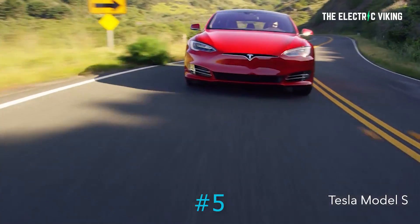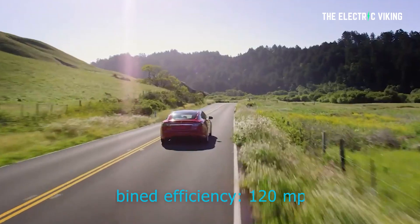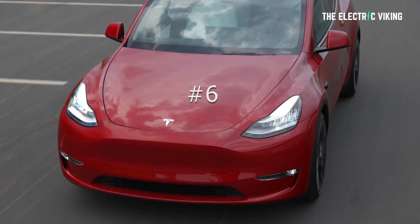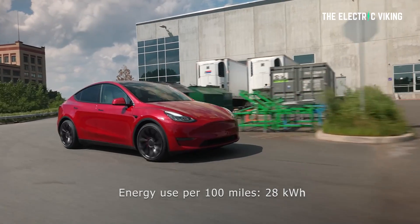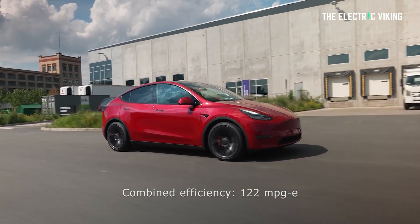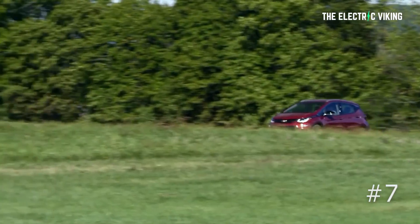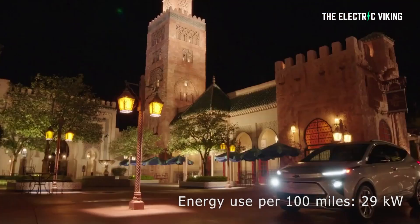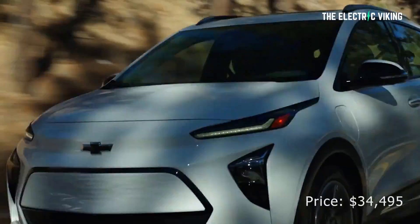Number five is the Tesla Model S, which uses 28 kilowatt hours per 100 miles. Its combined efficiency is 120 miles per gallon, and it costs $96,000 US dollars. Number six is the 2022 Tesla Model Y long range, which has energy use of 28 kilowatt hours per 100 miles, and its combined efficiency is 122 miles per gallon. Its price is $60,000 US dollars. Number seven is the 2022 Chevrolet Bolt EUV. Its energy use per 100 miles is 29 kilowatt hours, and its combined efficiency is 115 miles per gallon. Its price is $34,500 US dollars, which makes it a bit of a bargain if you can get your hands on one.